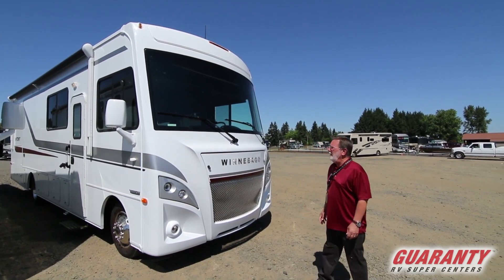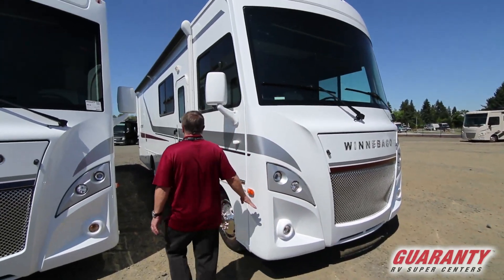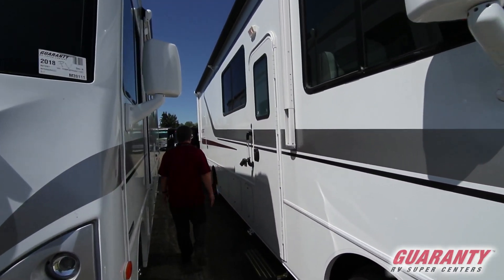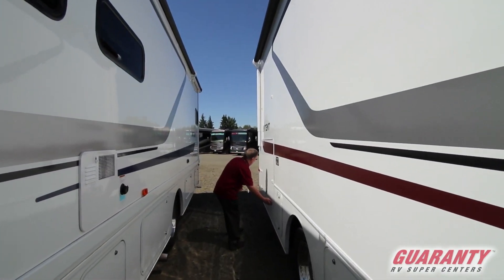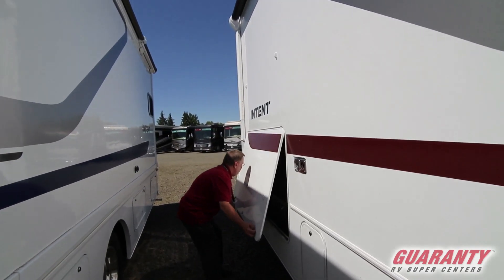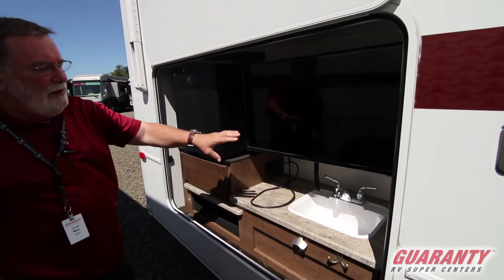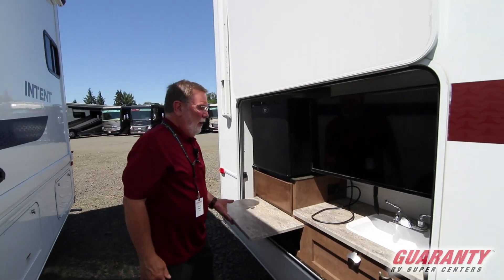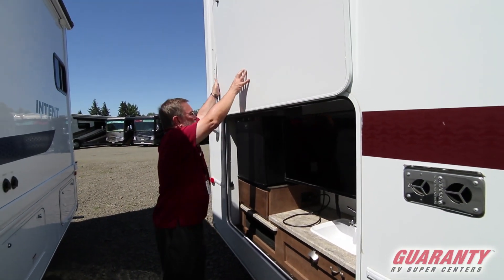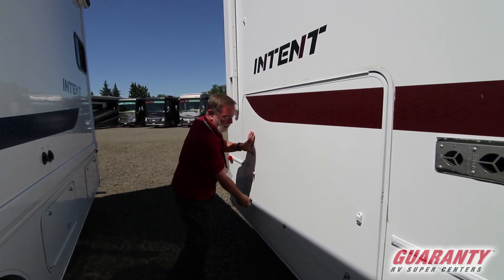First thing we're going to look at is the outside. Really a nice appearance on this one. Got great basement storage, and one of the particular things that's very nice on this coach is the outside kitchen and entertainment center. You do have a full refrigerator, TV, sink, and a slideable table to put your outdoor grill on. Really a nice thing when you're out in the boondocks — you've got all kinds of neat things you can do outside without having to stay in the coach all day long.